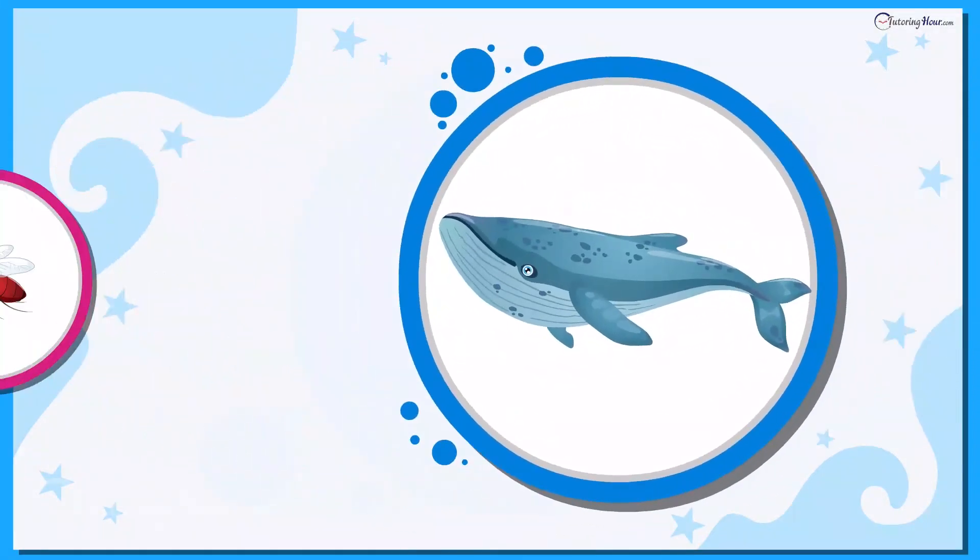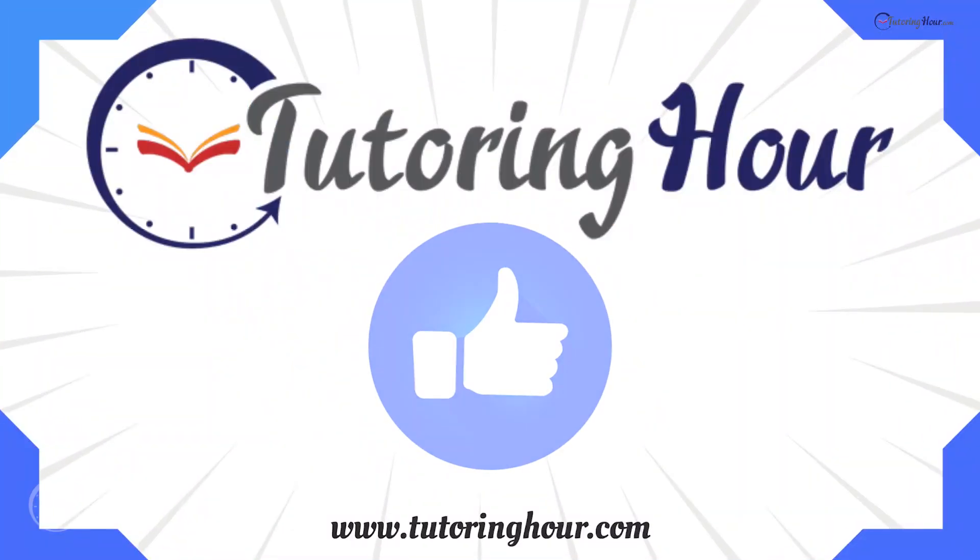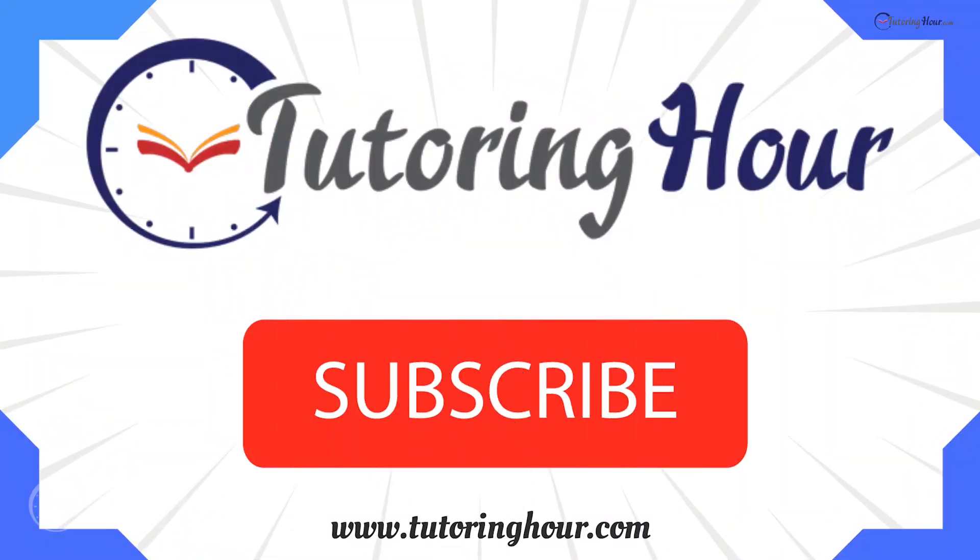We hope you enjoyed this journey through the wacky world of animals. Don't forget to like, subscribe, and share this quiz with your friends. Thank you for joining us. See you soon in another fact-filled episode.